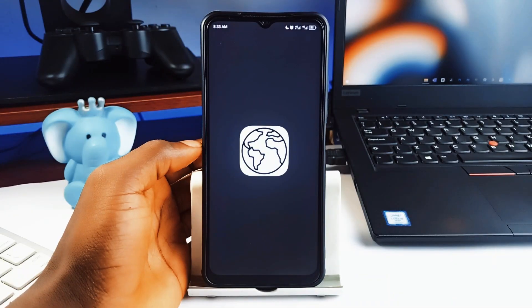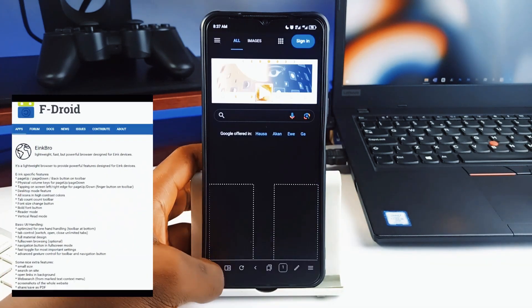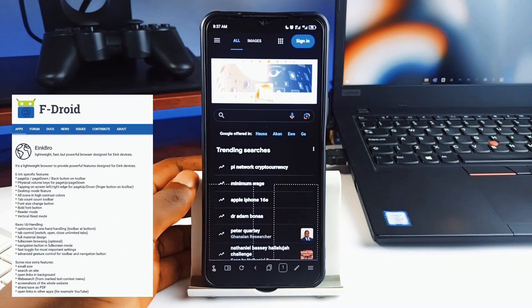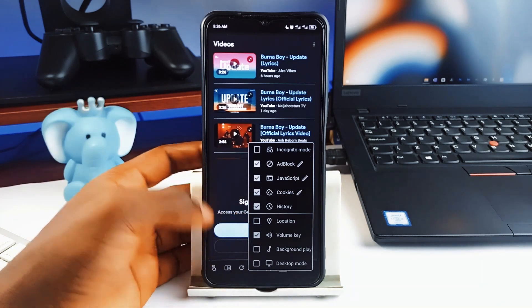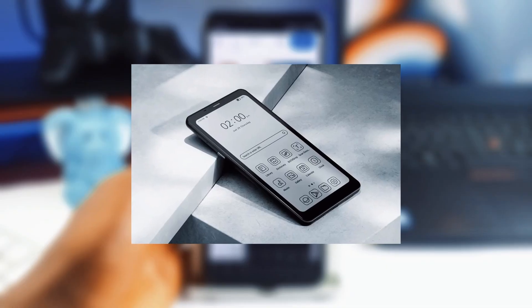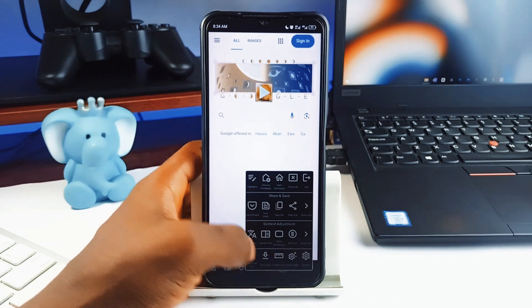Next on the list is called E-Ink Bro, and this is a lightweight browser which has physical volume key navigation, high contrast icons, and a bold font button. This one is made for anyone rocking an E-Ink device — those devices with a paper-like display that are great for reading, but it can still be used on all Android devices.